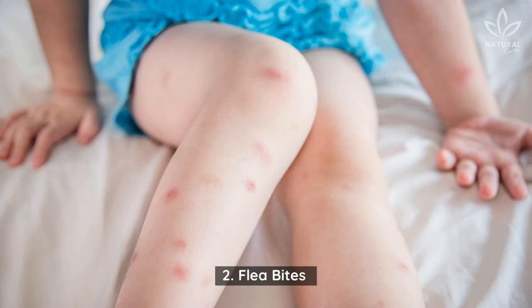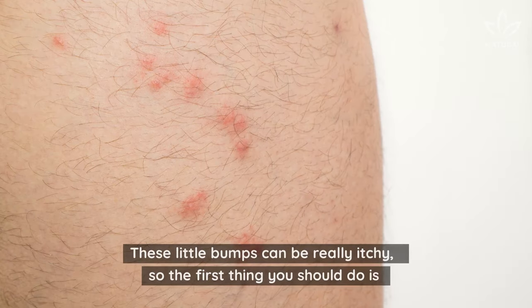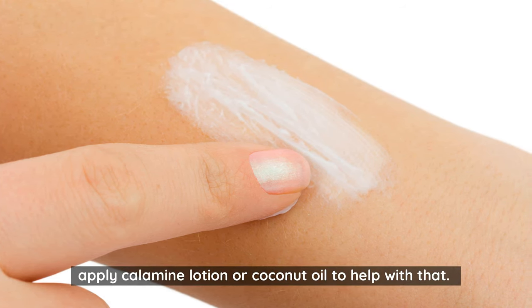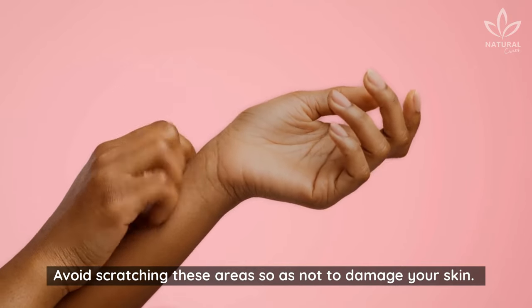2. Flea Bites. Normally, fleas leave three or four red dots on your skin. These little bumps can be really itchy, so the first thing you should do is apply calamine lotion or coconut oil to help with that. Avoid scratching these areas, so as not to damage your skin.